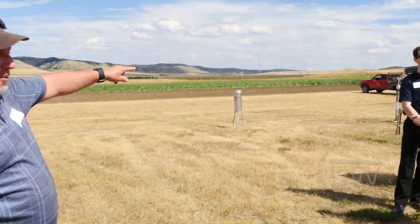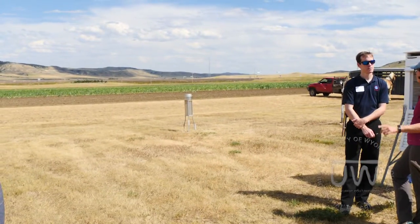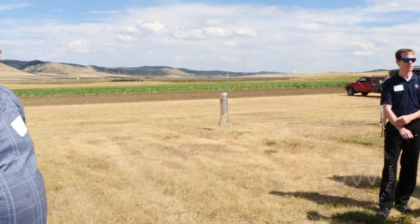Those cups over there are the evaporation cups. They have an evaporation pan they normally have out. They don't have it out right now because of all the traffic that was coming through. That measures feet of air passage over the water.